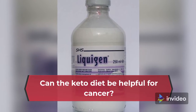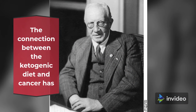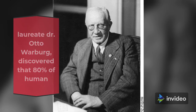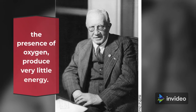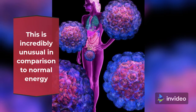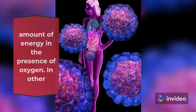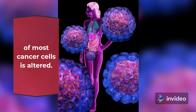Can the keto diet be helpful for cancer? The connection between the ketogenic diet and cancer has everything to do with how cells behave. In his research, Nobel laureate Dr. Otto Warburg discovered that 80% of human cancer cells have an increased intake of glucose and, without the presence of oxygen, produce very little energy. This is incredibly unusual in comparison to normal energy metabolism, where a small amount of glucose yields a large amount of energy in the presence of oxygen. In other words, Warburg discovered that the metabolism of most cancer cells is altered.